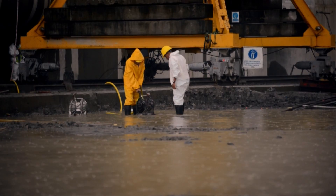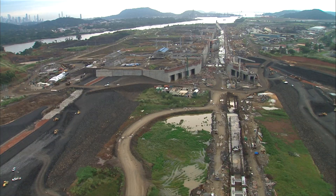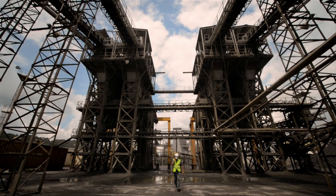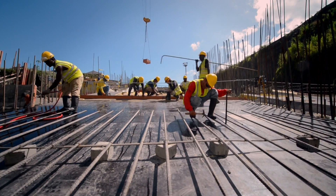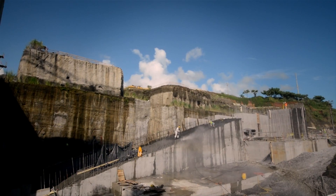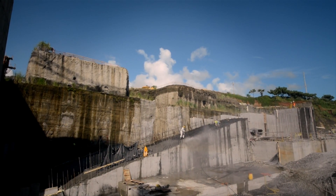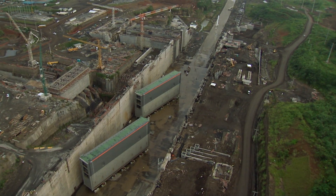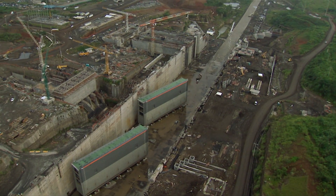In the sun and the rain, workers continue with their mission. They come, go, sacrifice and give it their all. Some on the ground, others in the air. The goal: to build the new locks.